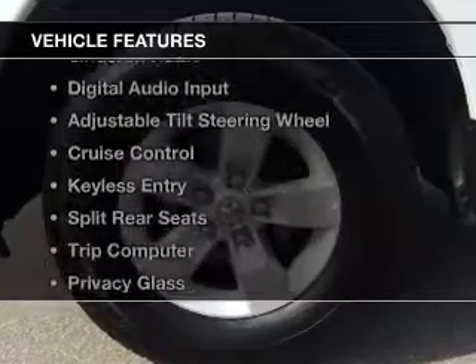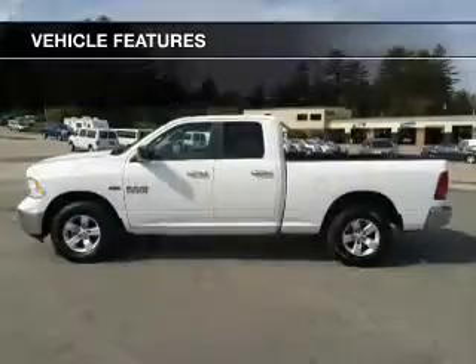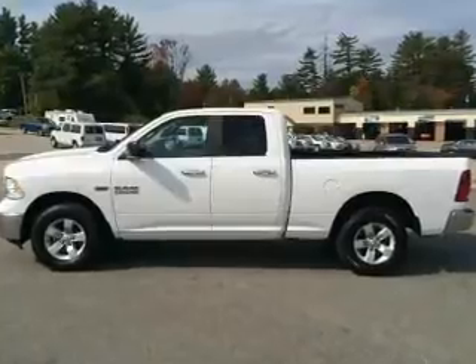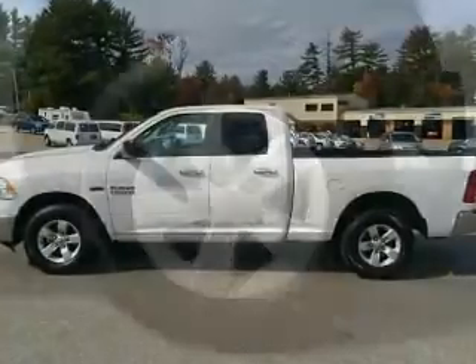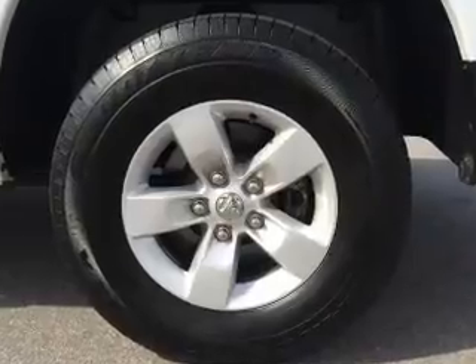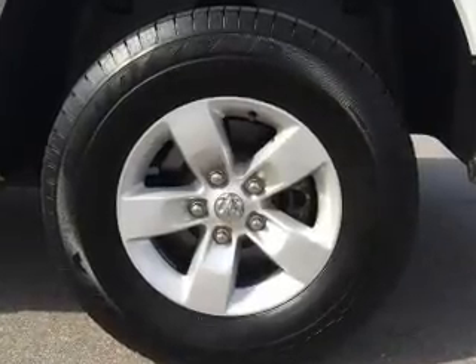The features include Bluetooth connectivity, Sirius XM satellite radio, digital audio input, an adjustable tilt steering wheel, cruise control, keyless entry, split rear seats, a trip computer, privacy glass, and air conditioning.